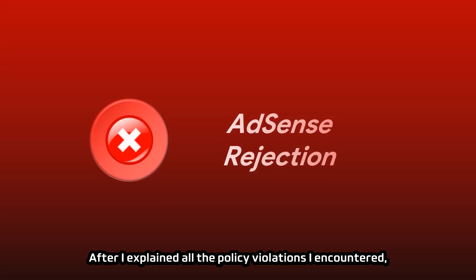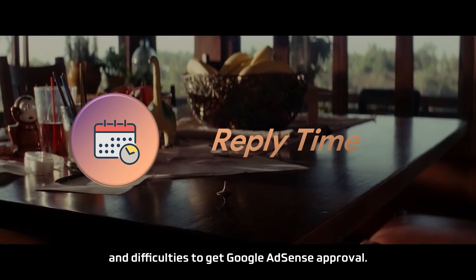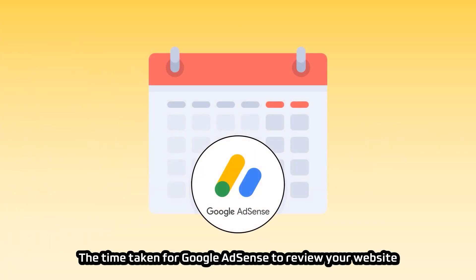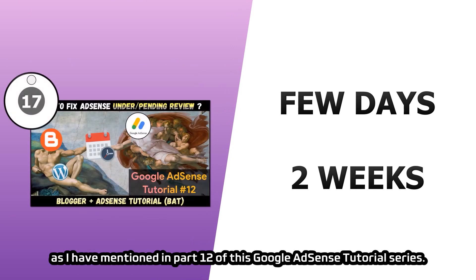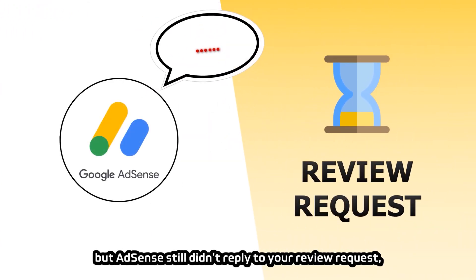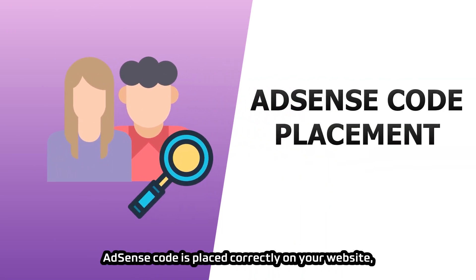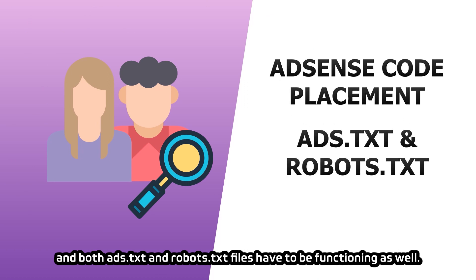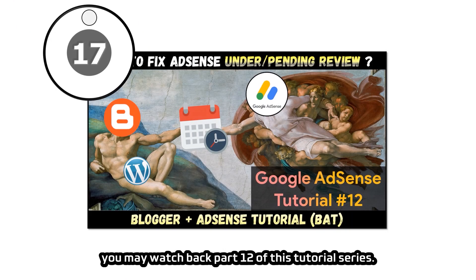After explaining all the policy violations I encountered, the last two chapters cover time taken to receive a reply from AdSense and the difficulty of getting approval. The time taken for Google AdSense to review your website is between a few days to two weeks in most cases. If you have been waiting more than 2 to 3 weeks but AdSense still hasn't replied, make sure the AdSense code is placed correctly on your website and both ads.txt and robots.txt files are functioning.